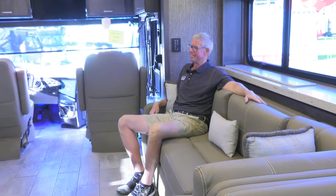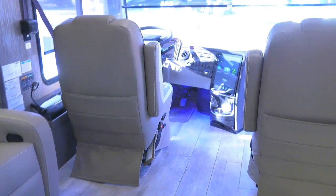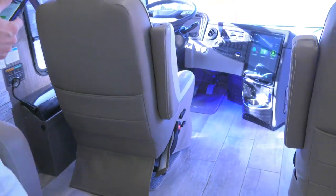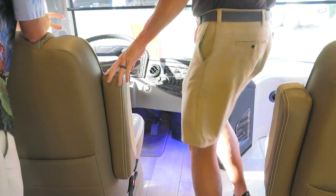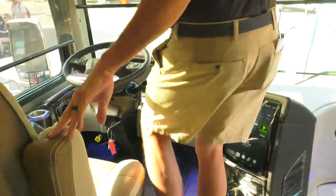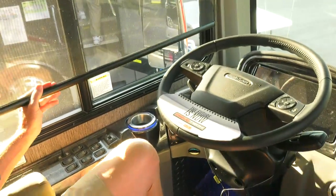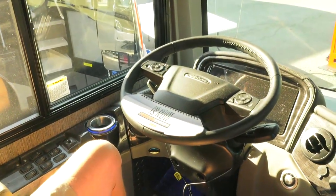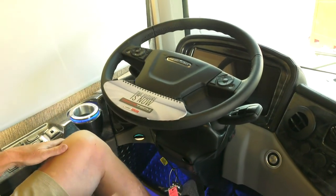As we work our way up front to the seats — I love the logo embroidered in there. This new dash is phenomenal. I love the way it looks and the way it operates. I love the way this drives. I know we've got V-Ride technology going on — this is just a great setup.